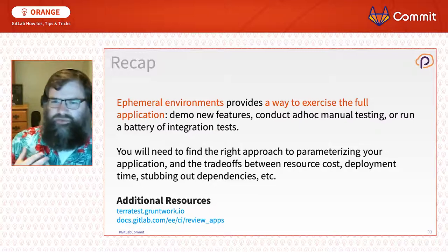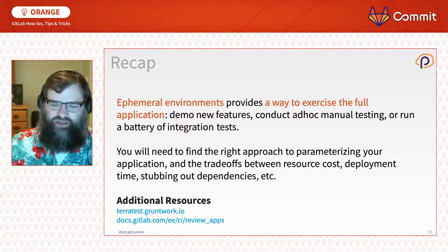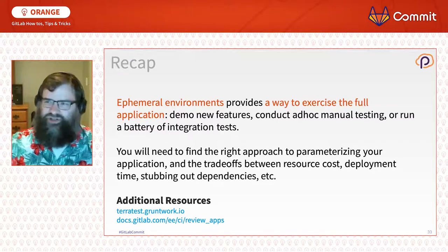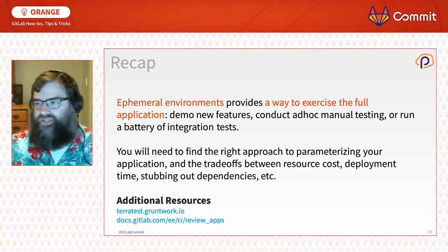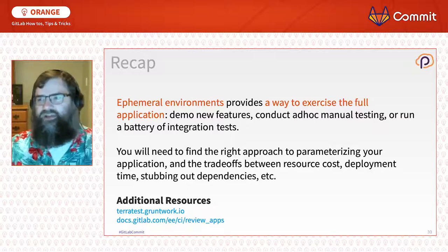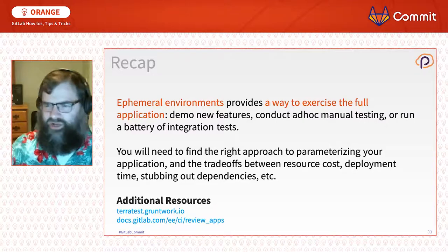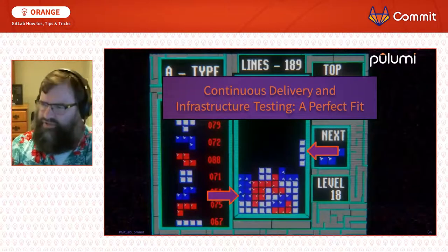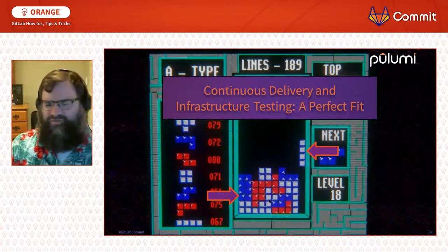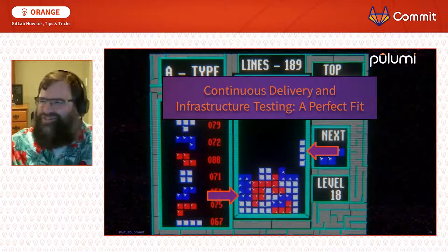Ephemeral environments let you exercise your full application with all bells and whistles, so you can understand changes not just to your application code but to the infrastructure it runs on. Overall, we've covered three layers: unit testing for cloud infrastructure, resource policies for cloud infrastructure, and full ephemeral environments. To extend a somewhat awkward metaphor — think of Tetris: all these tools and techniques are the pieces in the center setting you up for success, and your continuous delivery pipeline is that four-point vertical slice that drops in and makes it all work together.